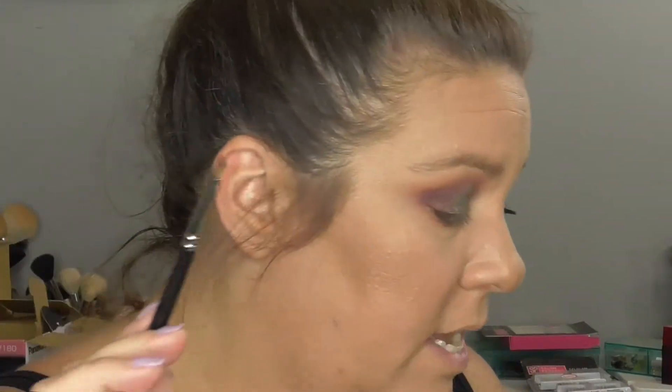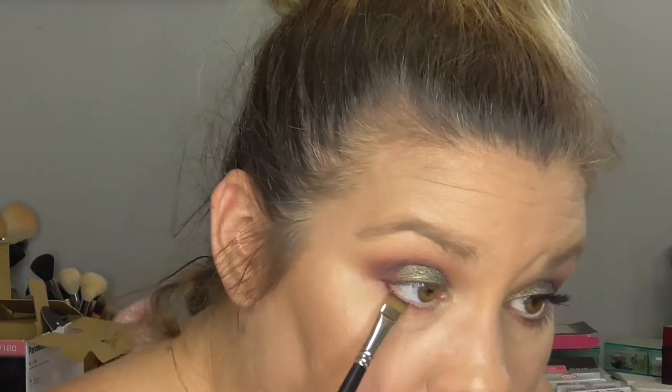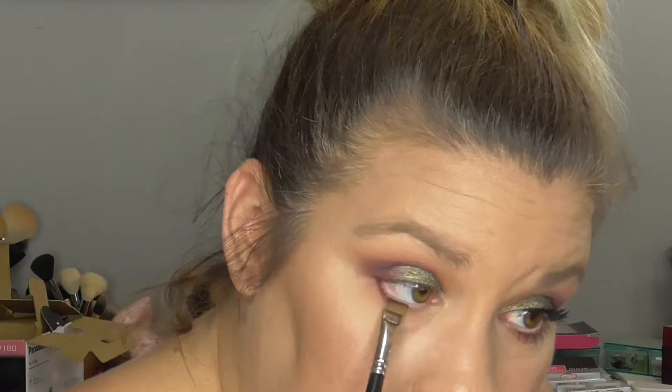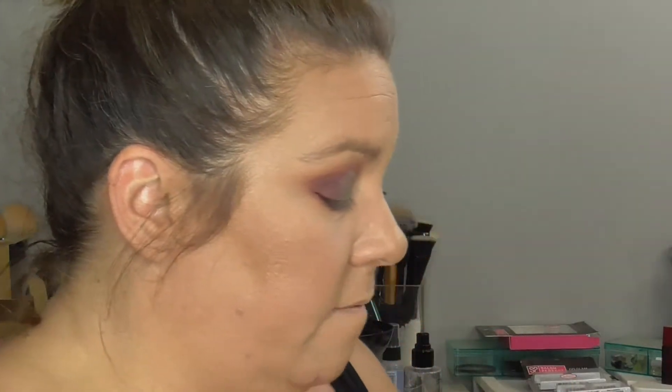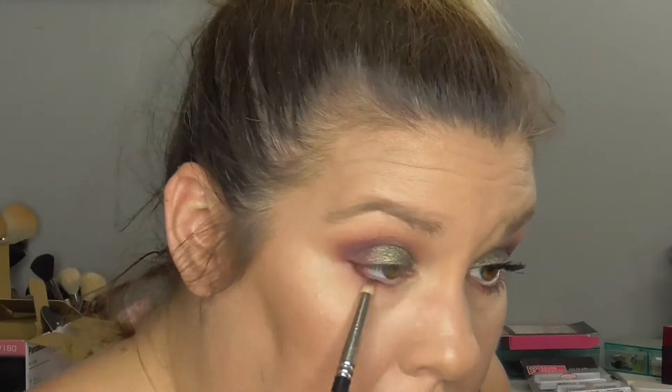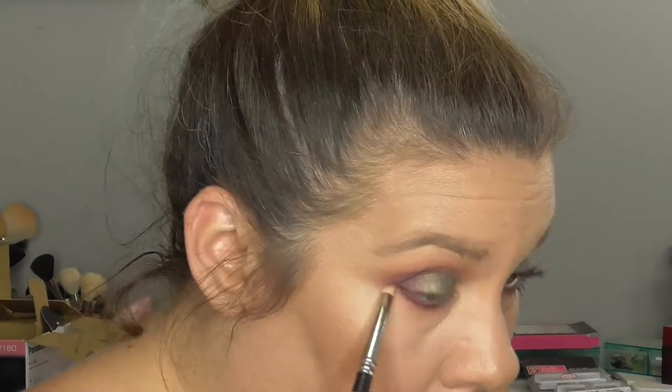We're going to go in with our little black definer brush and go back into Pai Phi, put it on there and push it up along the lash line. Then we go into that first crease color Prayer, put it on the brush, and blend it out. And this is the final look for look number two.